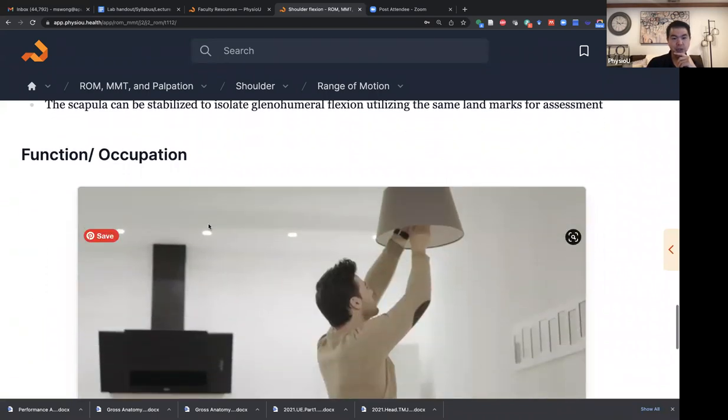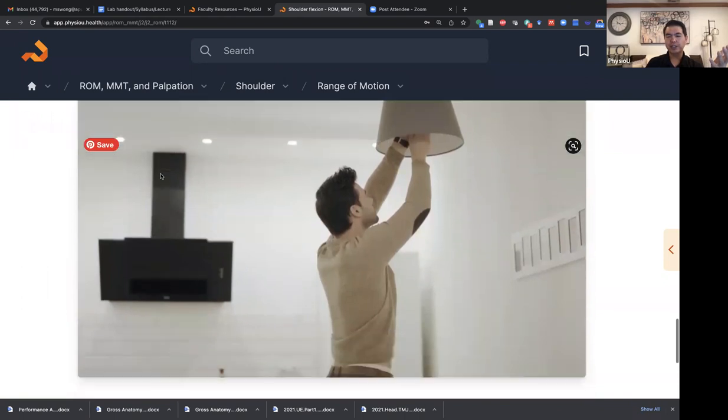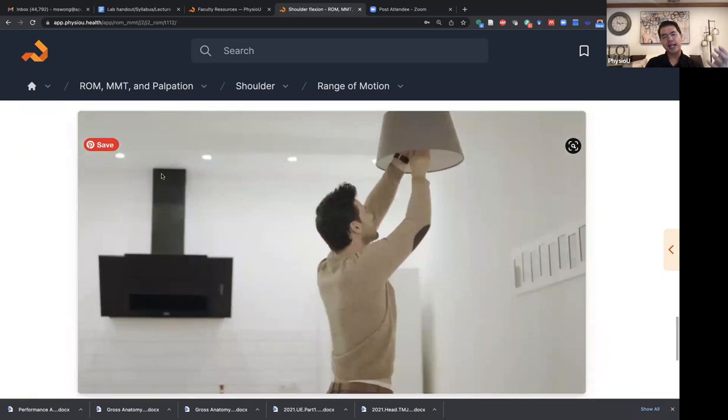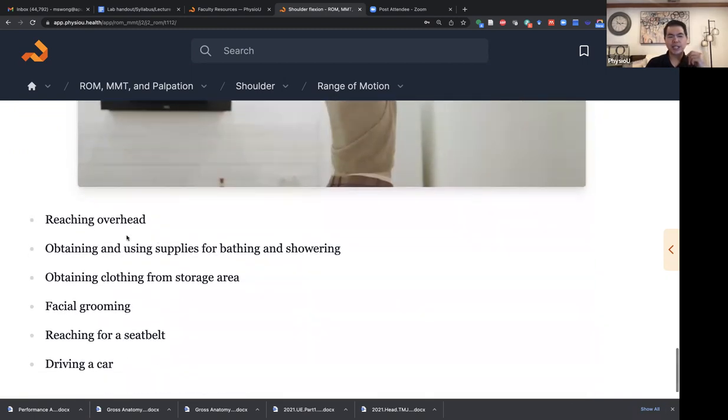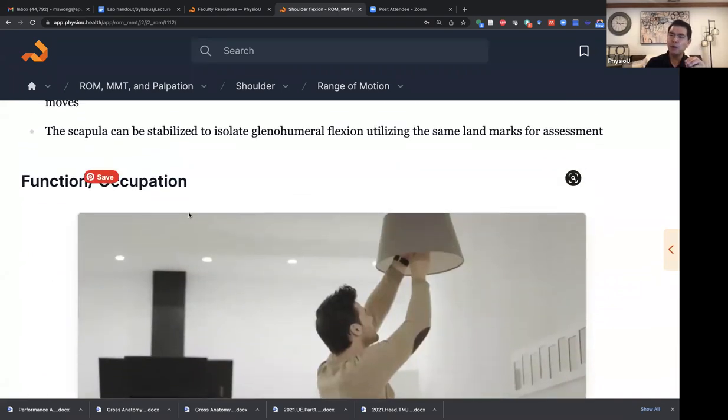Another really useful thing is how we try to connect that isolated assessment of range of motion to some form of function or occupation. Why would a patient come to you? What are they telling you they can't do that drives your decision to assess this movement? You have an image and some potential functional activities. In the moment when they're learning the skill, I ask them: what kinds of things do people do in life that require shoulder flexion, that you would eventually want to measure this range of motion to see if it's impaired? That critical question is the development of clinical reasoning — the purpose of why we do these skills.